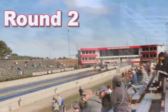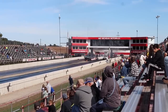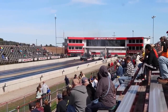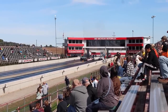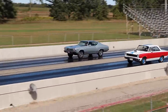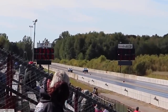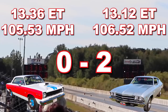In round two, the Chevelle turned a 13.54. Both these cars are '69s — the Chevelle on the right lane is an SS 396 with a 375 horse engine, and the Rambler Scrambler in the left lane. This time the Chevelle didn't have any shift issues and it takes home another win, running a very impressive 13.12 seconds at 106.52 miles per hour, compared to the Scrambler's 13.36 seconds at 105.53 miles per hour.